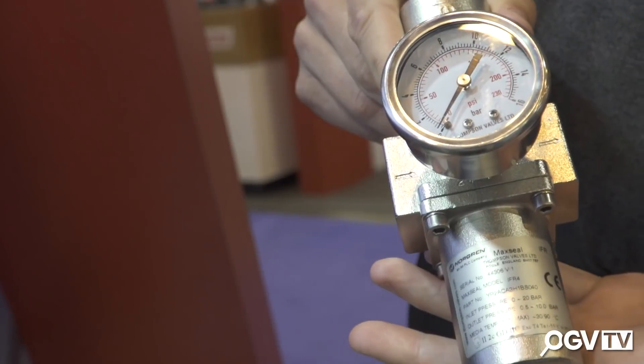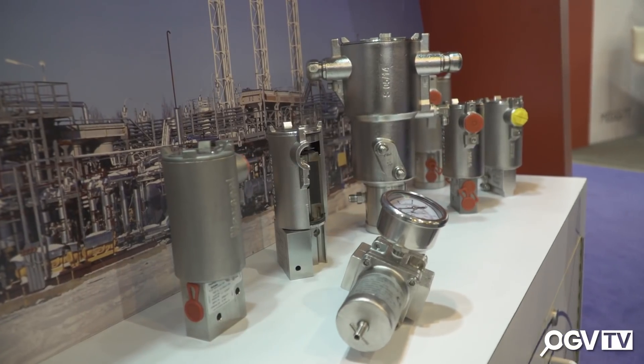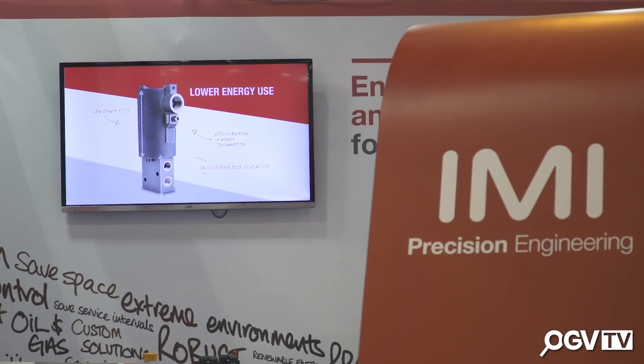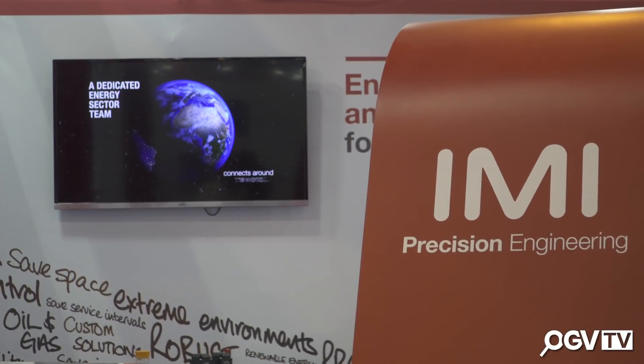Hi, my name is Colin Skufka. I work for IMI Precision Engineering. We're a manufacturer of solenoid valves and air preparation equipment, mostly for valve actuation and the oil and gas industry. We're at OTC to meet with a good amount of customers, to showcase our products and to really find the pain points of our customers, to see how we can help with their problems in the oil and gas world and to see how we can partner together.